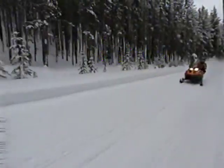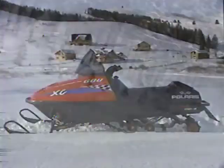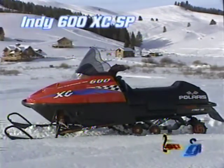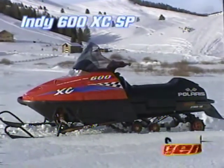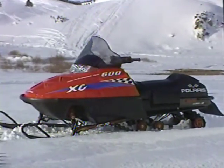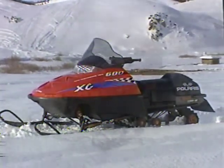You're not happy standing still — neither is Polaris. In the '99s, they took the award-winning '98 model Indy 600 XC and made it more durable, more reliable, more rideable. The Indy 600 XC SP — when you've gotta have more.